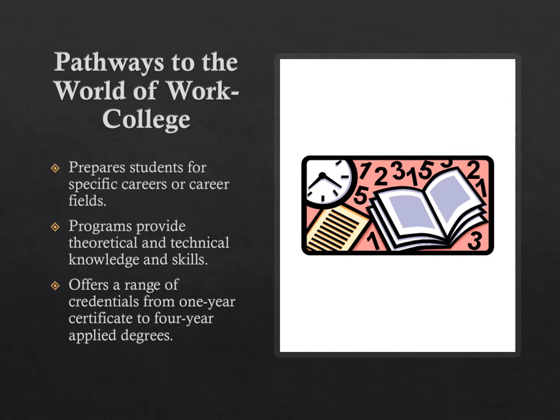College is a traditional post-secondary pathway. Local colleges in our area include Ridgetown College, known for some of their agricultural programs; Lambton College, known for pre-service firefighting and some of the power engineering programs; and Fanshawe College, which has many business and technology-based programs.